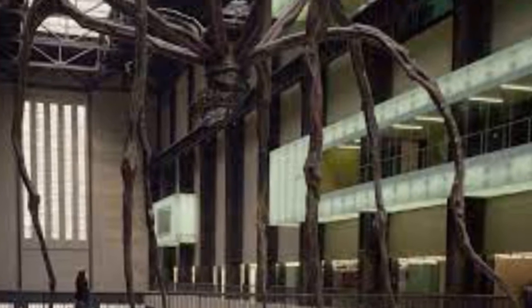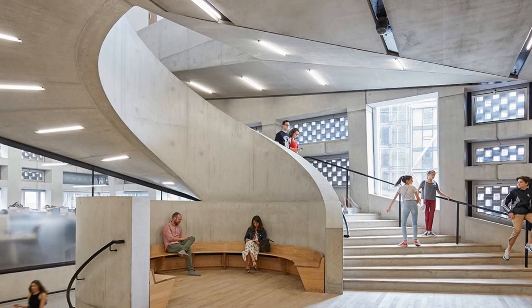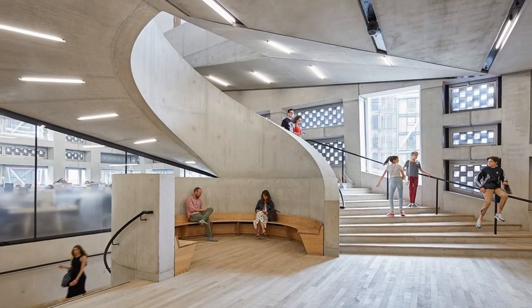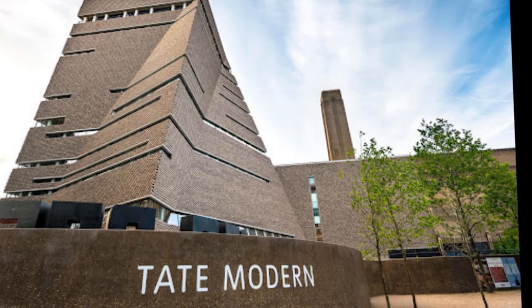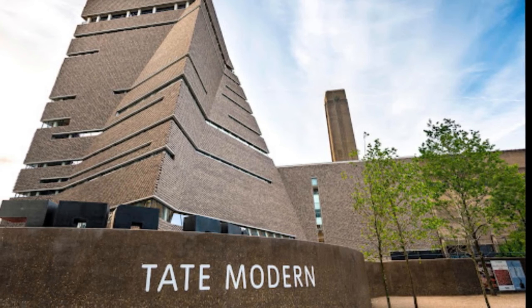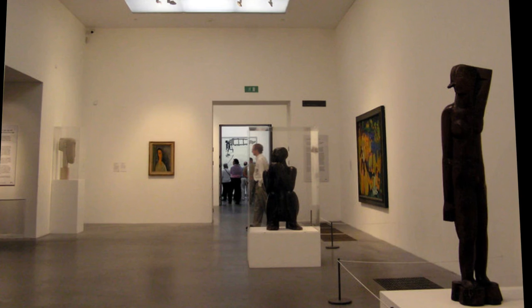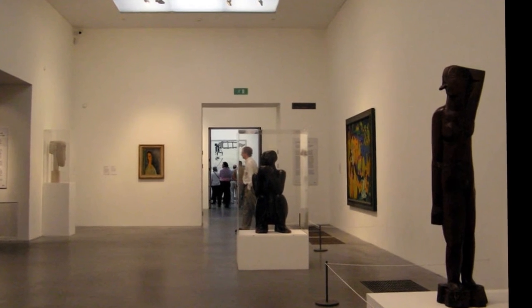The closest station is Blackfriars via its new south entrance. Other nearby stations include Southwark, as well as St. Paul's and Mansion House north of the river, which can be reached via the Millennium Bridge. The lampposts between Southwark Tube Station and Tate Modern are painted orange to show pedestrian visitors the route. There is also a riverboat pier just outside the gallery called Bankside Pier, with connections to the Docklands and Greenwich via regular passenger boat services and the Tate to Tate service, which connects Tate Modern with Tate Britain.